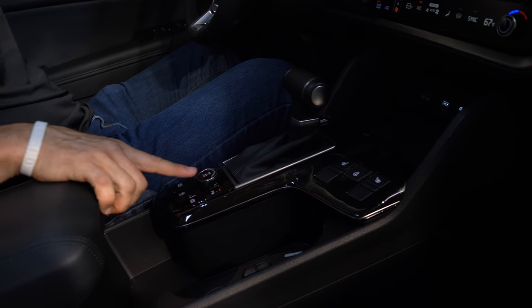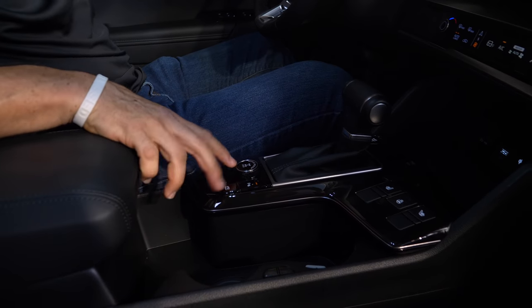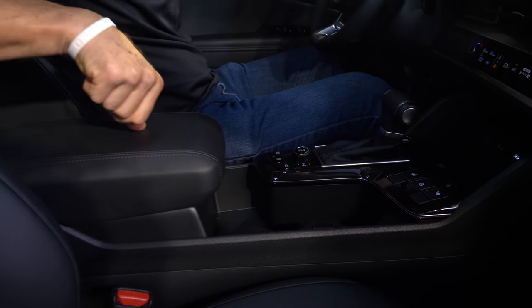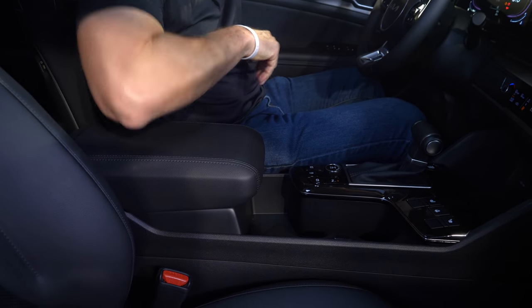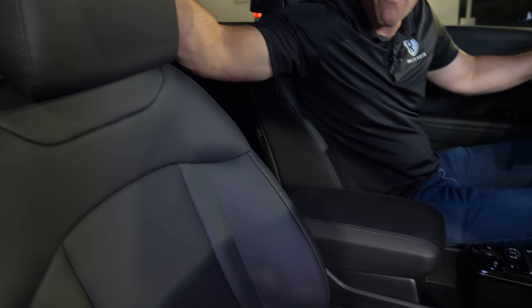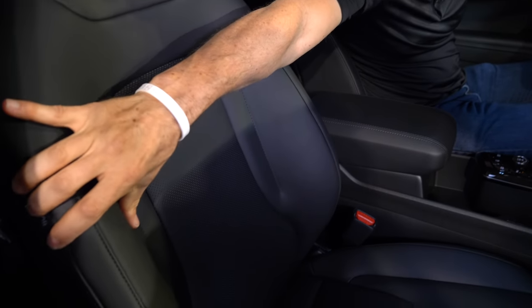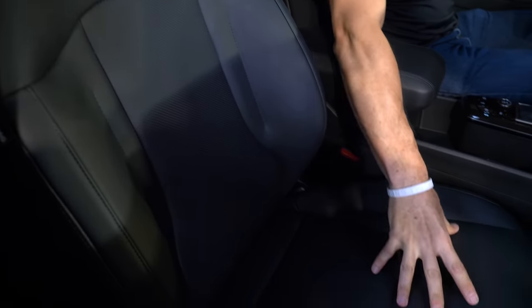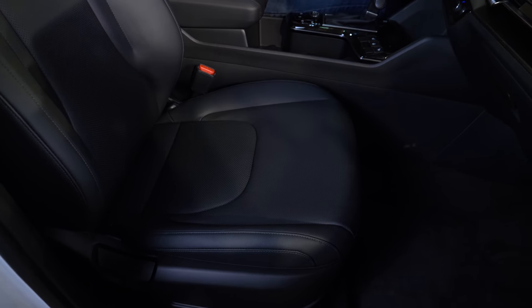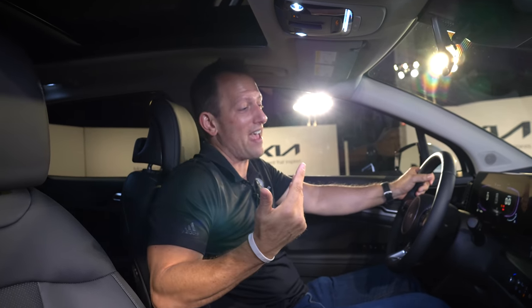Sliding down, you have your drive mode selector knob, two cup holders, and plenty of center console space. The armrest has a nice height that gives you a great driving position. The seats are super soft, super comfortable, with a clean design and decent bolstering for both driver and passenger comfort. And to top it all off, we've got a full panoramic sunroof with plenty of room. Let's get to the business end behind the wheel.